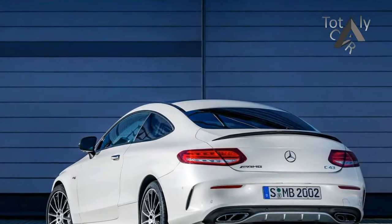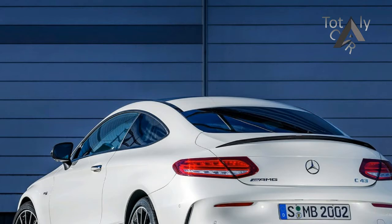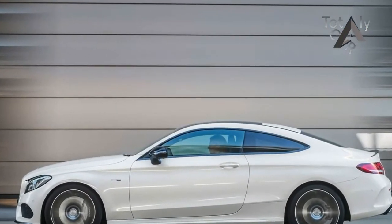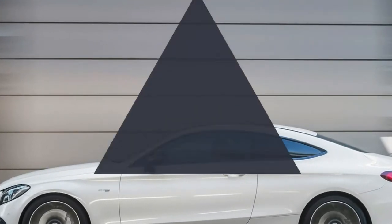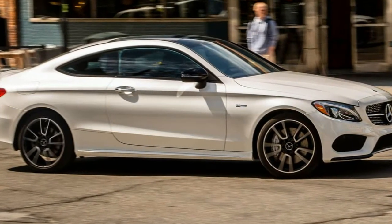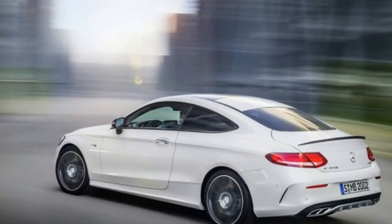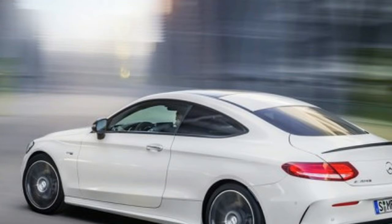The C43 Coupe is not slow. The AMG's twin-turbocharged 3.0-litre V6 pushes the 3,908-pound 2-door from 0 to 60 miles per hour in 4.1 seconds and through the quarter-mile in 12.8 at 109 miles per hour, besting the 467-horsepower Lexus RCF to 60 miles per hour by 0.2 second — thank you, all-wheel drive — and matching its quarter-mile time.